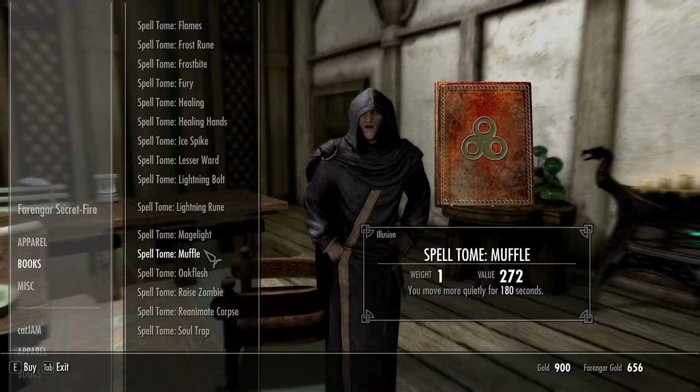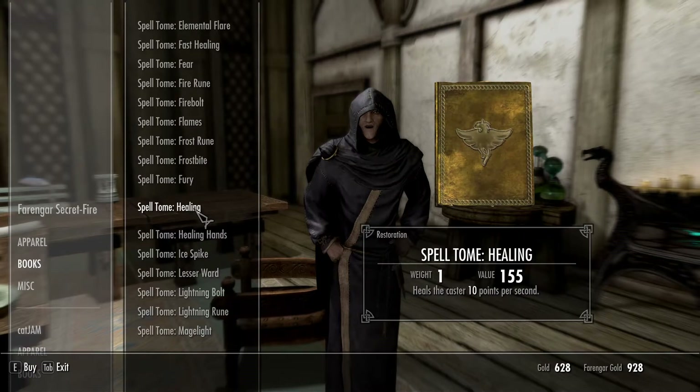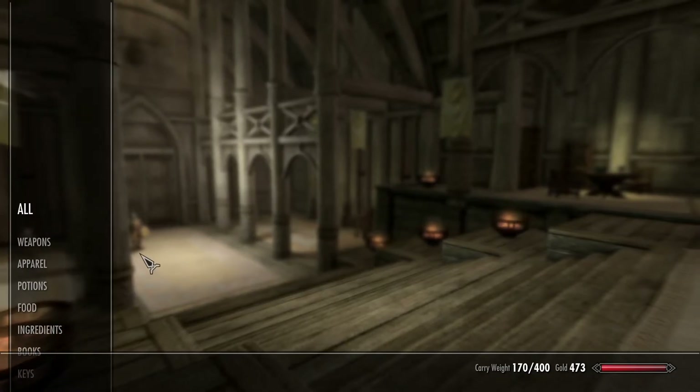For example, I'm buying the Spell Tome Muffle, which will reduce my noise when I'm walking, which will be nice so the monsters don't hear me.